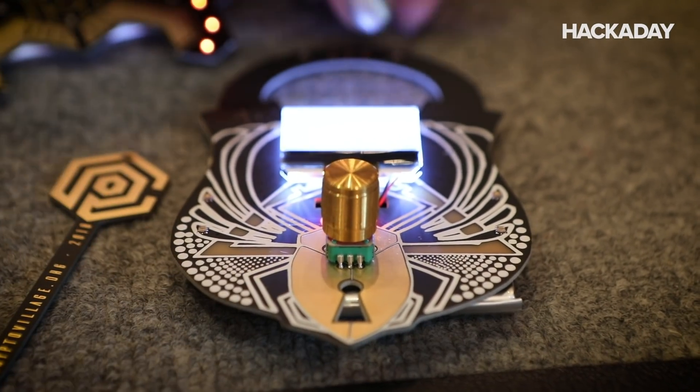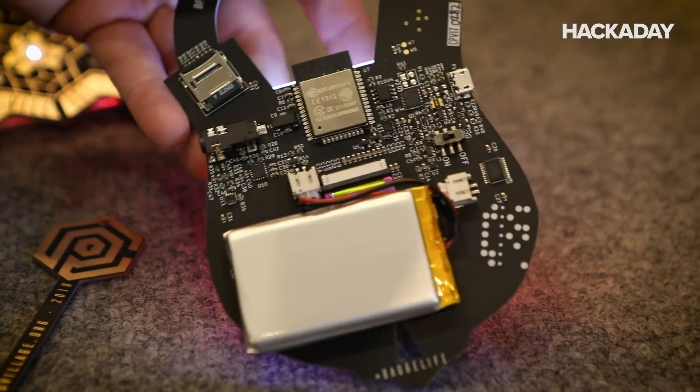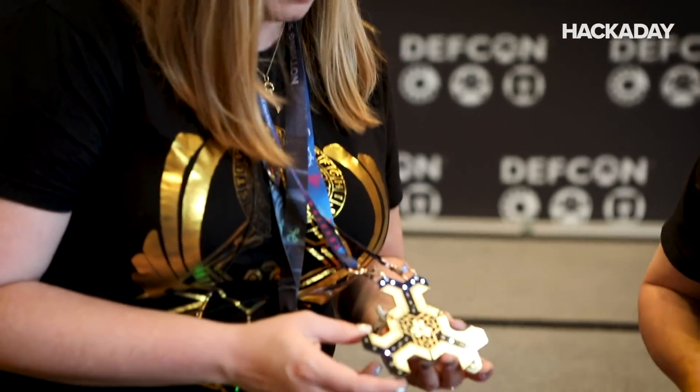And I thought, there's no way he's going to do it. And he sent me a file with schematics and what he was thinking — what were we going to do with it, what was the functionality? I was like, okay, I guess this is happening. Three years later, this is our fourth badge and we've learned a lot in the process.